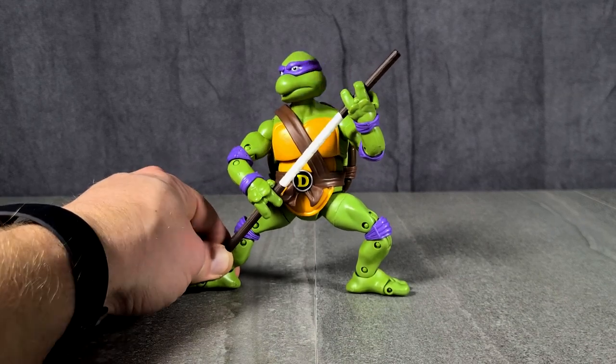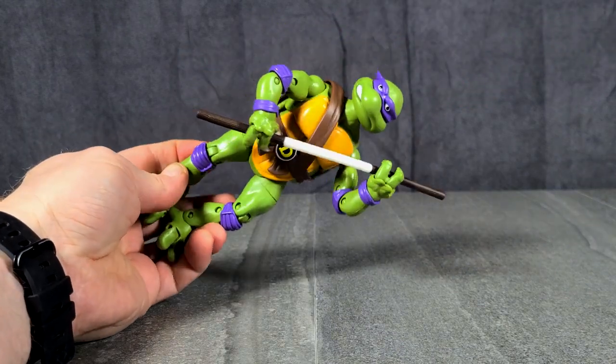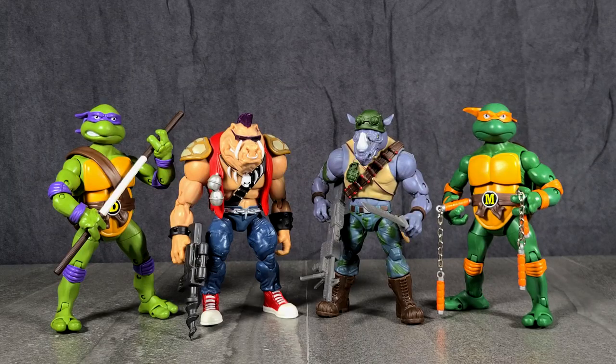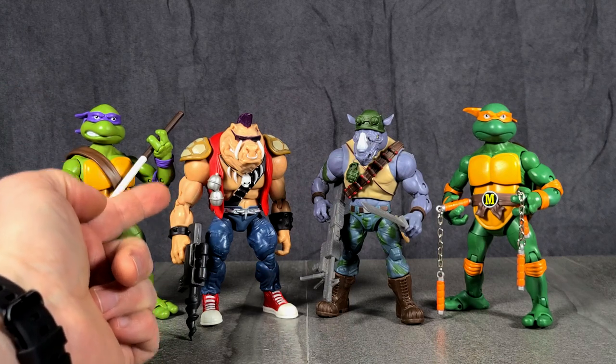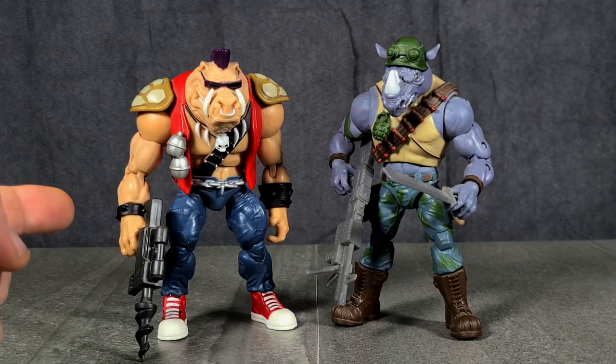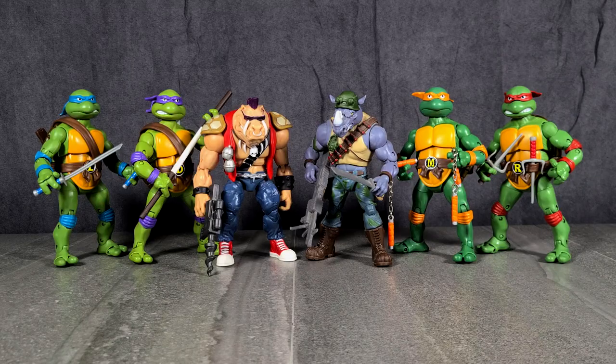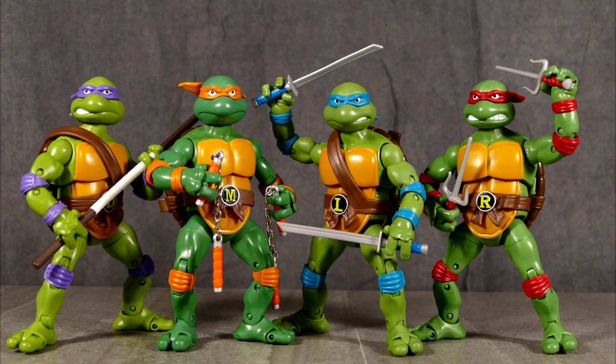Oddly enough, I did have Bebop and Rocksteady before I had any of the four turtles, because I bought those guys to go with my S.H. Figuarts and my NECA TMNT figures. It is quite sad, though, that the only characters we ever got from Playmates based on the animated series were the four turtles and Bebop and Rocksteady. We never got Shredder, we never got Krang, and I feel like that is a low-down dirty shame.